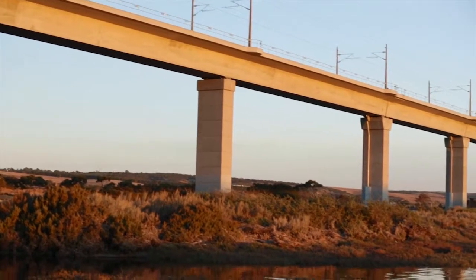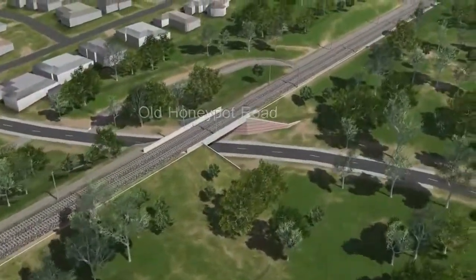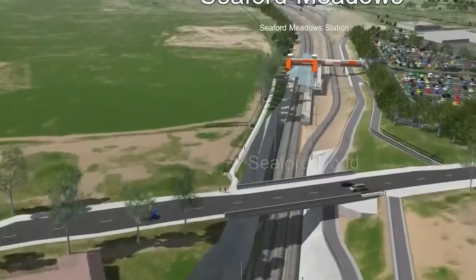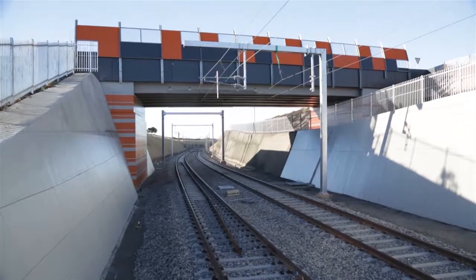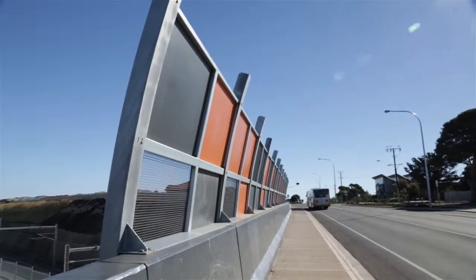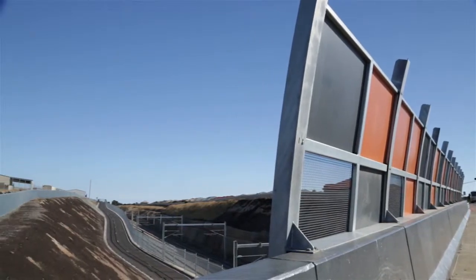It is fast becoming a new landmark for the area. Although the most spectacular, it's not the only bridge along the new 5.7 kilometre line. Four new bridges allow all major roads to go over or under the new track without cars having to wait at level crossings, thereby removing potential conflicts between trains and cars.